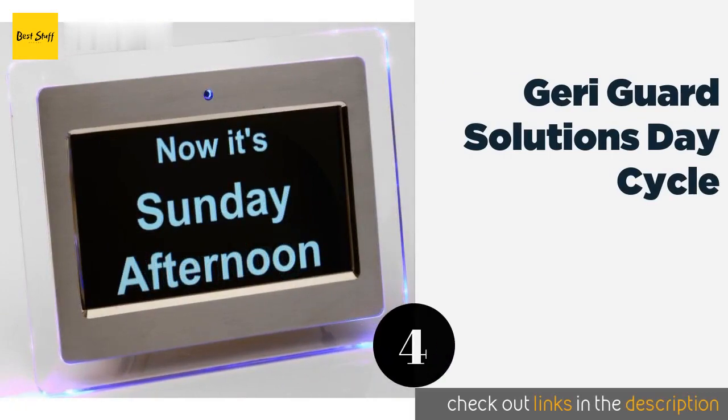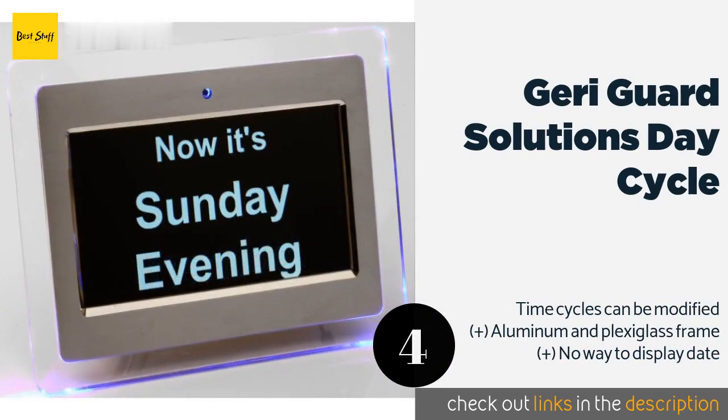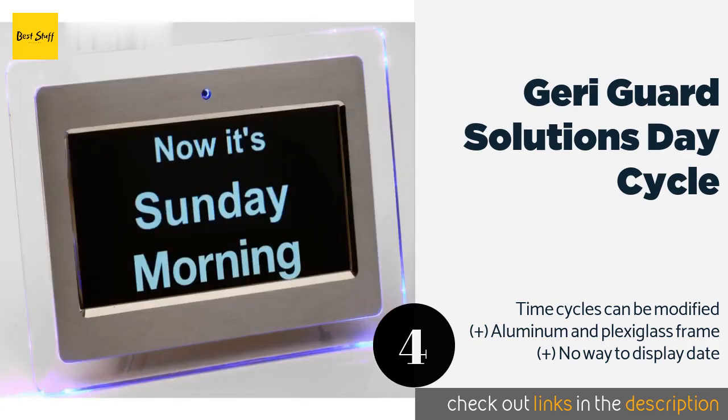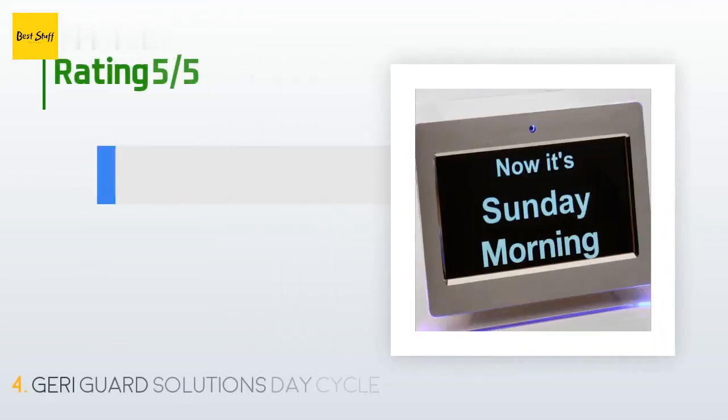The next product is Jerry Guard Solutions Day Cycle. When it comes to memory impairment, sometimes simpler is better, and that's what makes the Jerry Guard Solutions Day Cycle so useful. Instead of showing the exact time, it displays only the day of the week and the period of the day, which is divided into four cycles. The price is approximately $68.